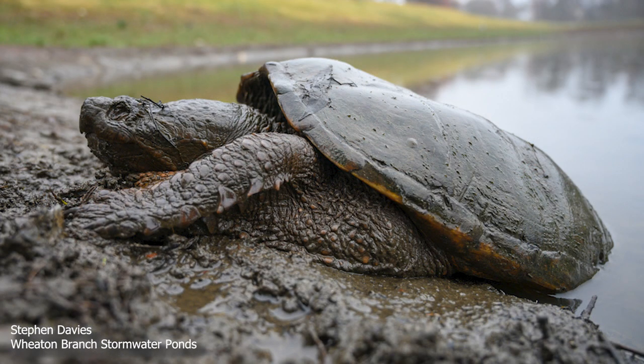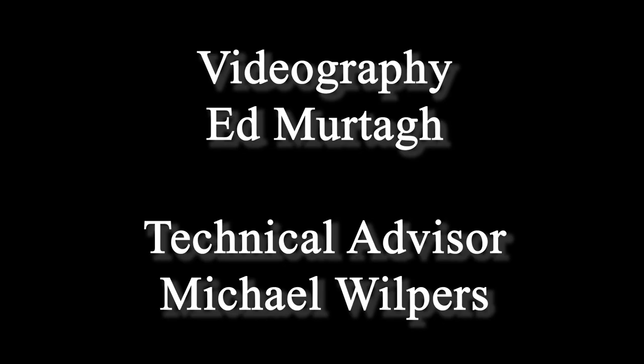If you enjoyed watching this video and want to see more videos about Sligo Creek and its wildlife, subscribe to our channel.